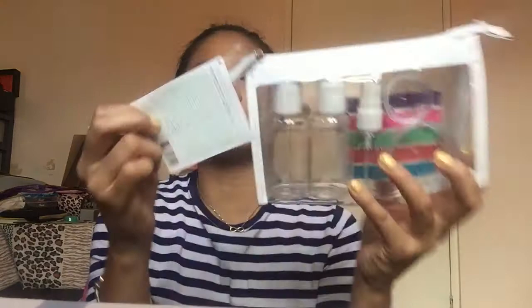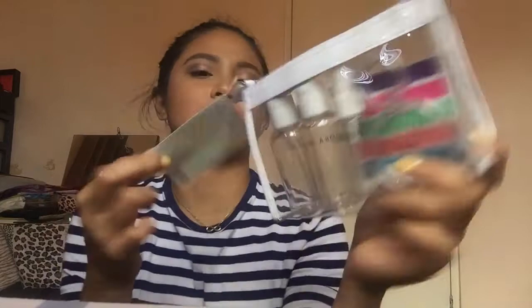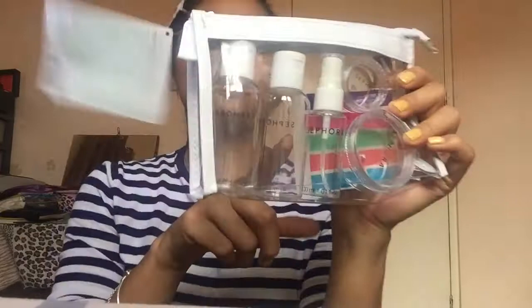Another Sephora haul item is this Weekend Kit from Sephora. I loved that it has little containers — you know, for traveling you need containers for shampoo and conditioner. They're cute 40ml containers, and there are spray bottles too so you can put alcohol or water in them. It has a cute little pouch. Sephora offers free shipping when you reach ₱1,300. I like Sephora!